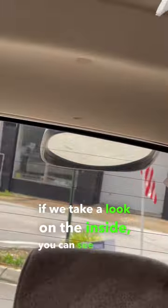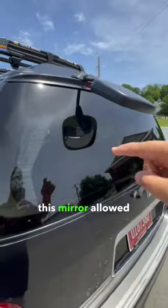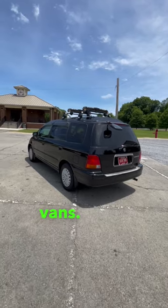Well, if we take a look on the inside, you can see exactly what it's for. Before the age of backup cameras, this mirror allowed you to see exactly where the edge of the back of your car is. It's incredibly useful, and that's why you'll see it on a lot of Japanese vans.